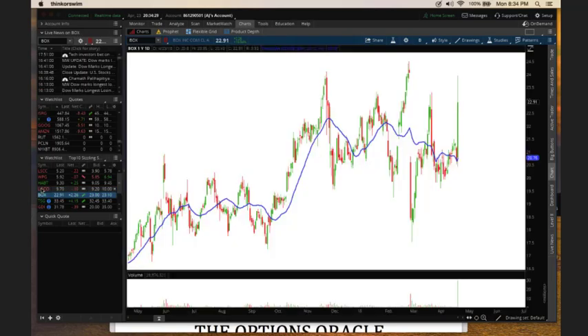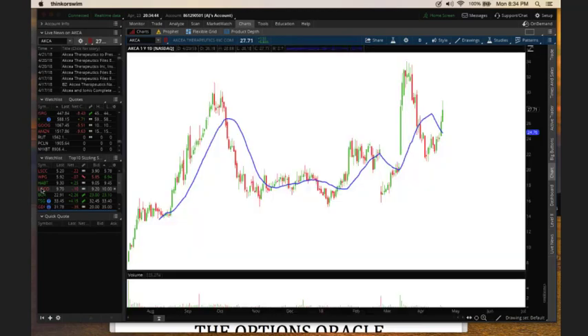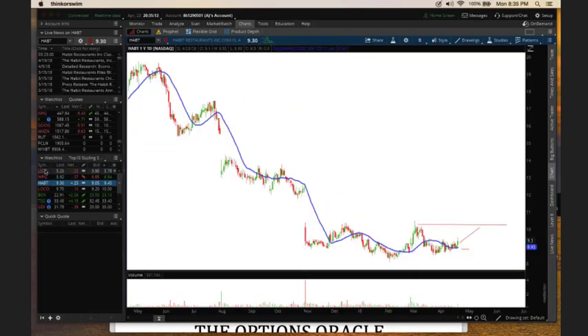Here's one in an upward trend but with a bearish engulfing pattern — chances are it's going to drop. There's a gap below the market that might fill. If they trade options, you might look to buy puts. I don't always go through the top 10 sizzling stock list — I do it periodically when I'm looking for new candidates or when I've removed a stock. I'm going to clean up my watch list — taking this one off because it's only trading five cents. Mountain Province Diamonds I'll keep. I'm also tracking Bitcoin just to educate myself on that market.